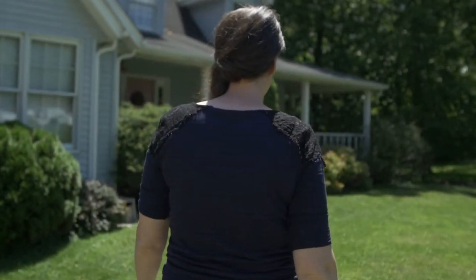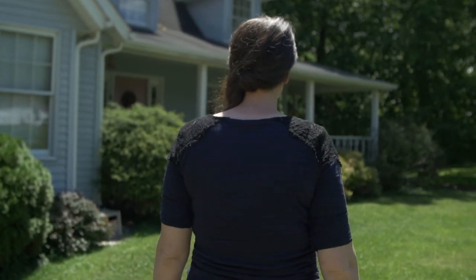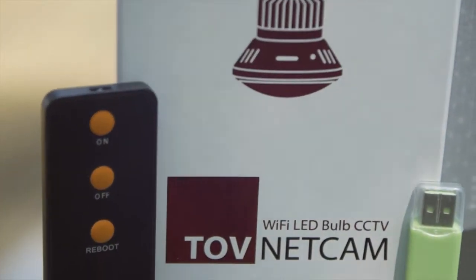Could installing a security system to your home, office, or business really be as easy as screwing in a light bulb? The innovators at TOVNET decided it should be.